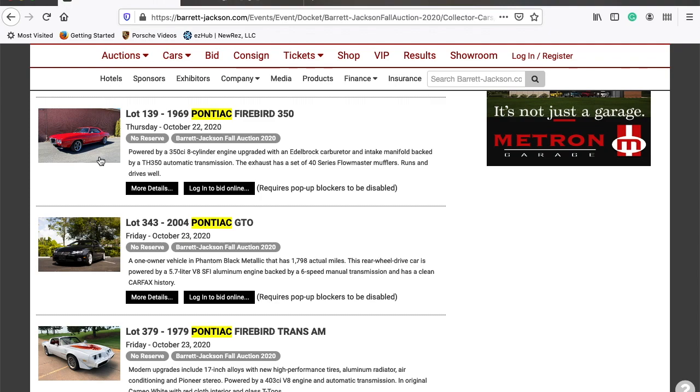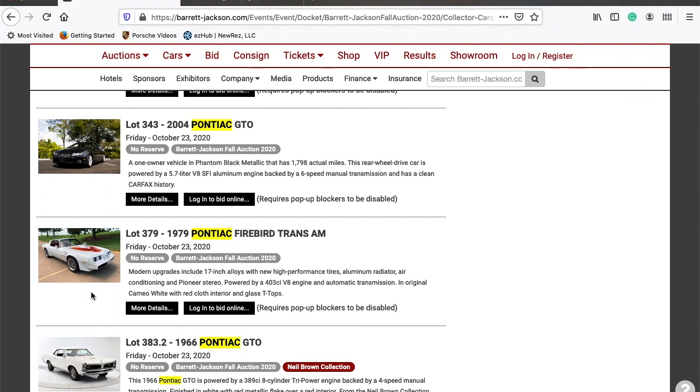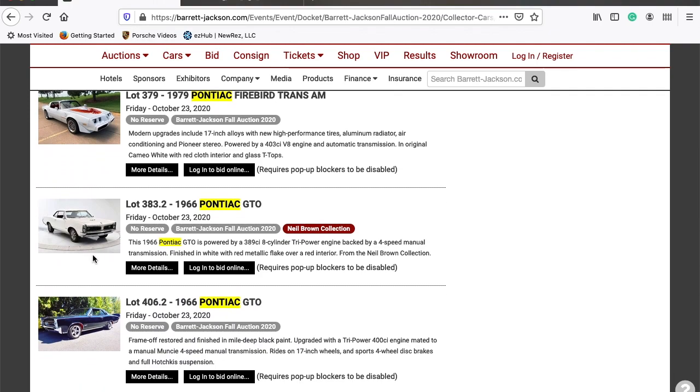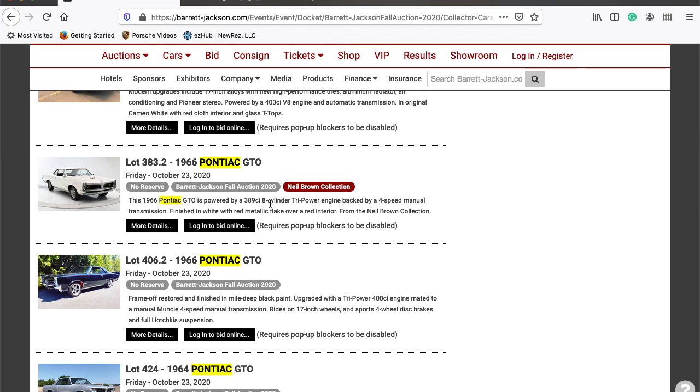On Friday, there's a 2004 Pontiac GTO — a little bit newer car. Also on Friday, lot 379 is a 1979 Pontiac Firebird Trans Am, and I'm thinking this one would go for probably around $20,000. Next up is lot 383.2, a 1966 GTO with a tri-power motor. It is from the Neil Brown collection — I'm not sure if that means anything to anybody, but that means it's going to go up in value because of that attachment.